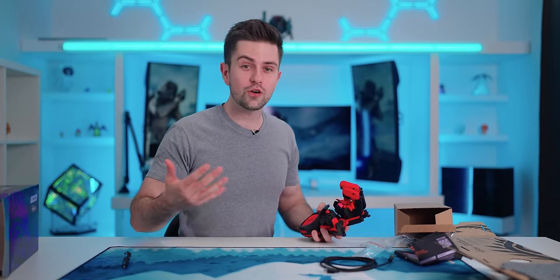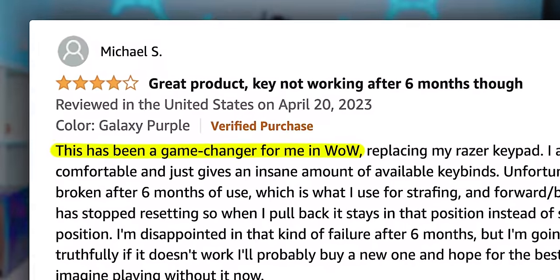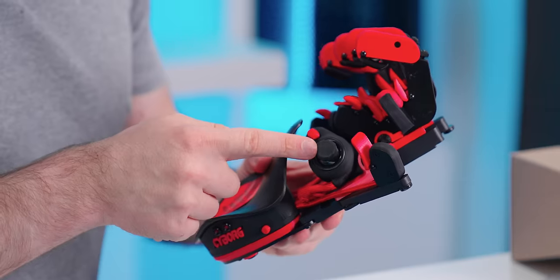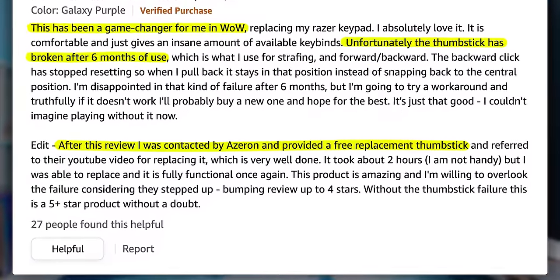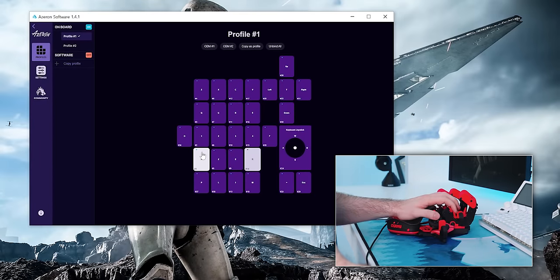I think this would be very useful for MMOs like World of Warcraft. We found a comment on Amazon of someone saying it's a game changer for WoW, which I can absolutely understand. There was a complaint about the joystick on the side, but that person also said Azeron replaced the joystick for free. Besides those few joystick comments, all reviews were extremely positive. In the software you can see which buttons you're pressing and rebind them.